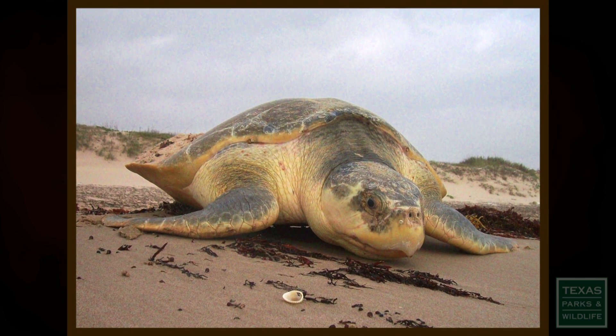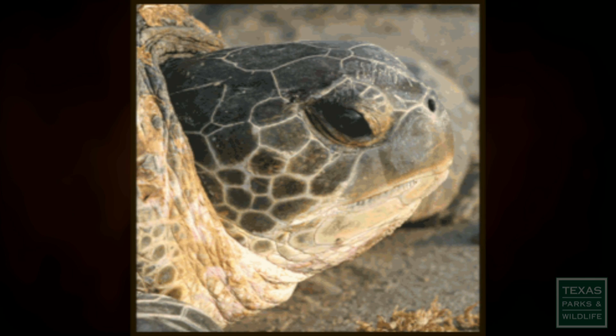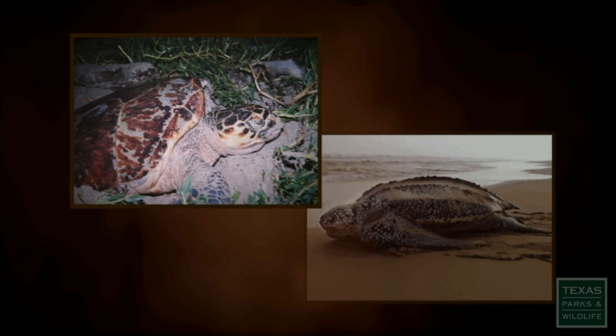The ones that we hear most commonly about are the Kemp's Ridley and the Green Sea Turtle. The Green Sea Turtle is threatened in Texas, and the populations are increasing. Also in Texas, we have the loggerhead, that's a threatened species. What we hear about less are both endangered turtles, the hawksbill and the leatherback.